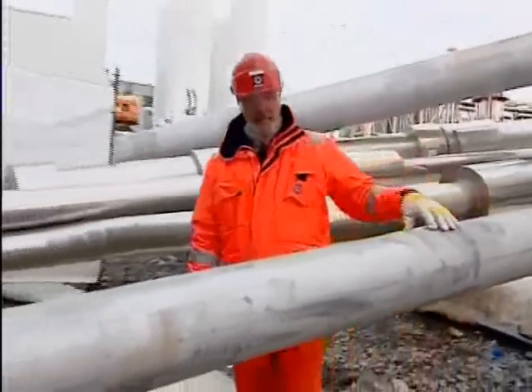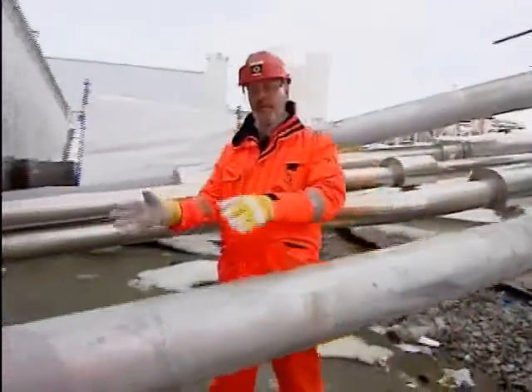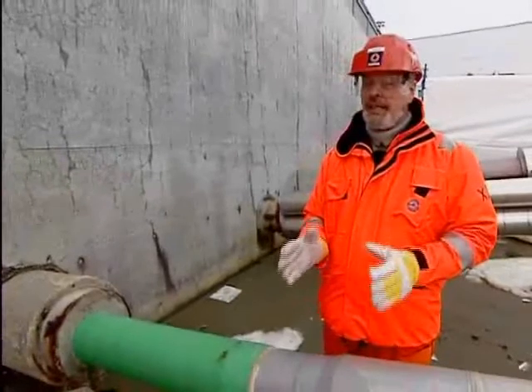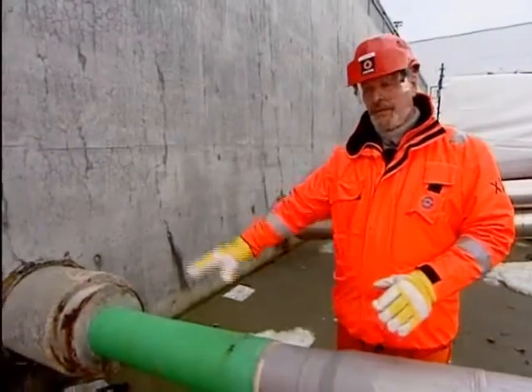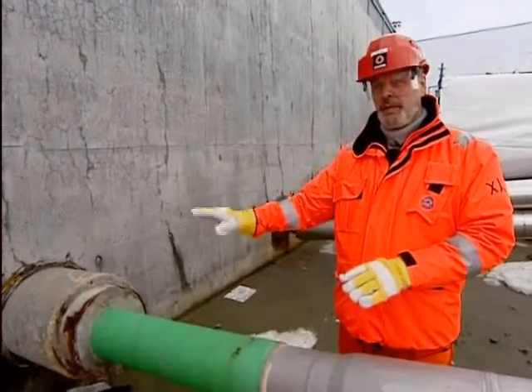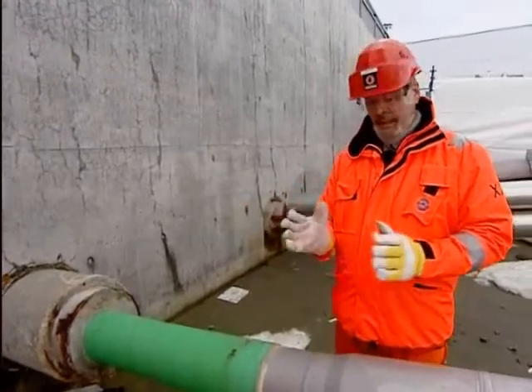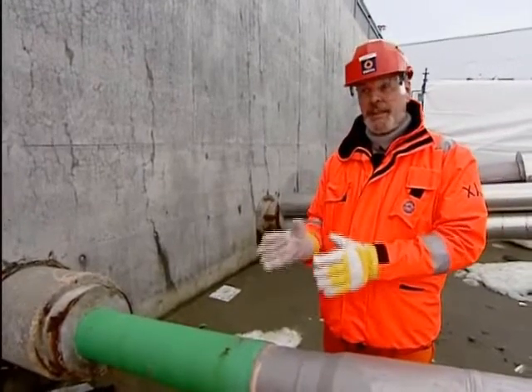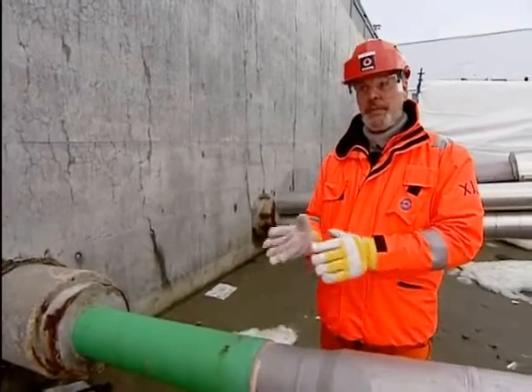This is the CO2 pipeline, where it goes into the ocean. It goes through here — it's 153 kilometers long. It goes along the seabed, first through the fjord, then into the ocean, the Barents Sea, and it arrives at the subsea wellhead 340 meters below the ocean.